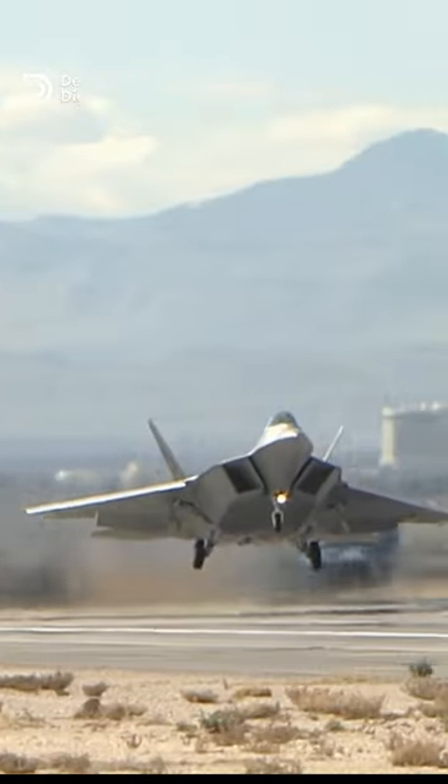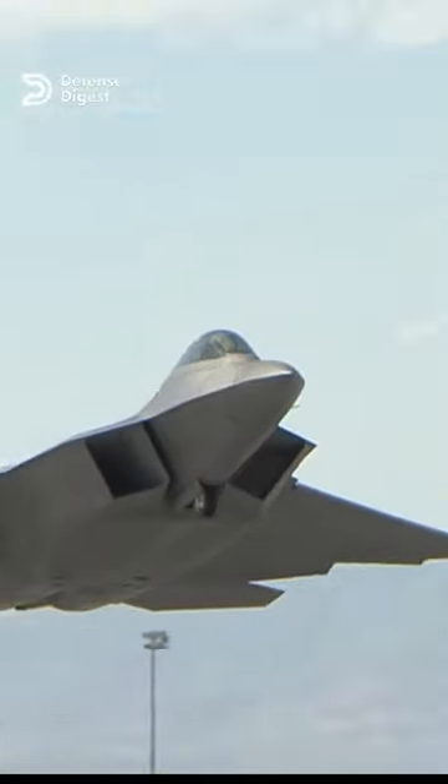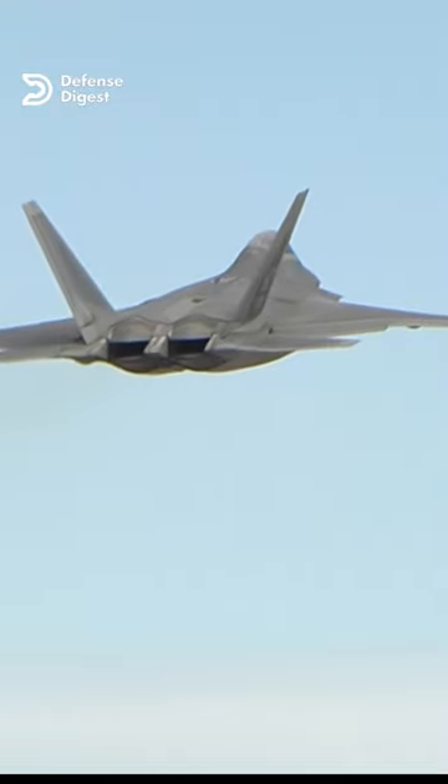Fighter jets with twin vertical stabilizers, like the F-22 Raptor or the F-35 Lightning II, have a better ability to maintain stability and control during flight.